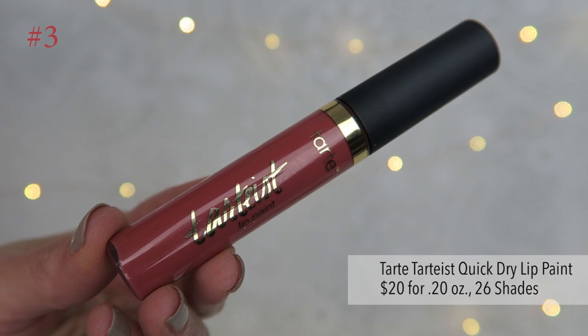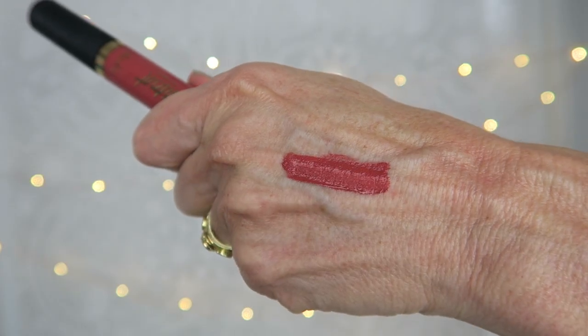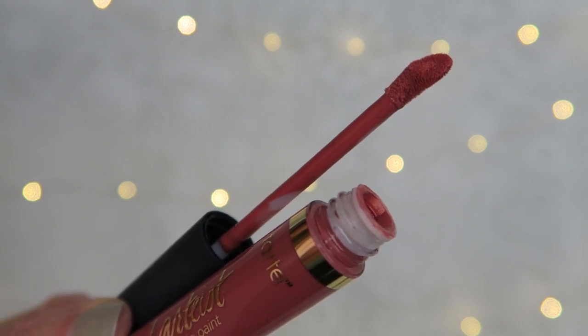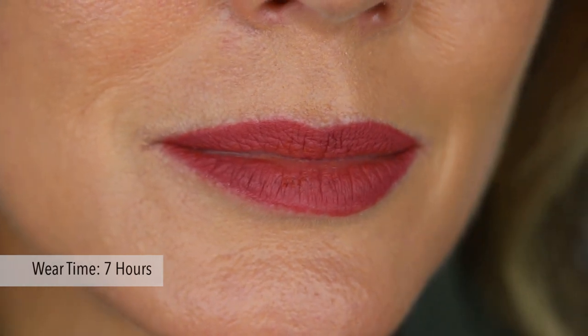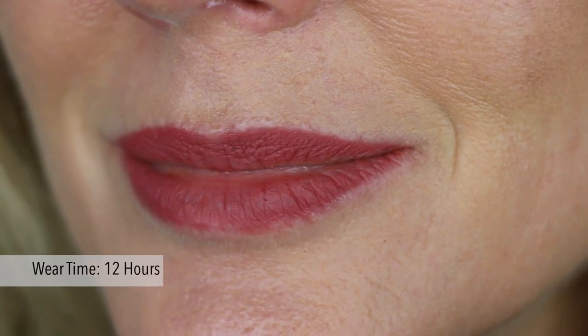Next up is the Tarte Tartist Quick Dry Lip Paint. This retails for $20 for 0.20 ounces and it comes in 26 shades. The shade I got is called Bounce and I'm absolutely obsessed with this color. It has a cupped doe foot applicator that's tapered and very similar to the one from the L'Oreal Infallible. It has a very liquidy, wet formula that goes on shiny and then dries back quickly to a matte finish. It feels drying on the lips from minute one but the coverage is smooth, opaque, and matte. This one is completely transfer proof — it did not budge. It didn't transfer up into my lip wrinkle and didn't settle into any lip creases all day. Color stayed on for nine to twelve hours except where the lips meet. It looked good from a distance but up close my lips did look and feel more dry and wrinkled. The drying quality was really the biggest drawback to this one.